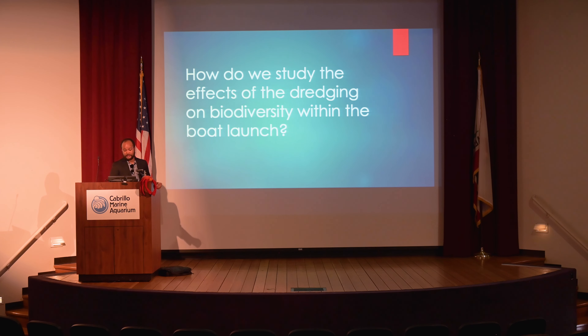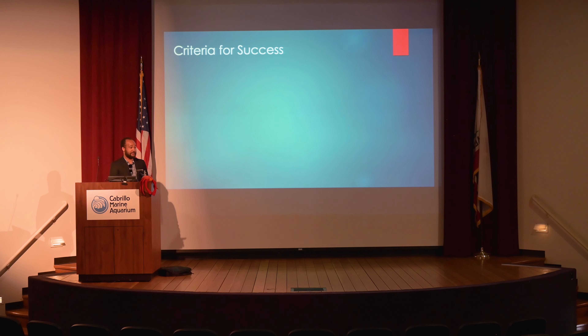How do we study the effects of dredging on biodiversity within the boat launch? Science is tricky — there are a lot of different components that have to come together to study these sorts of things. There's no way I can fully say how this is affecting every single scale and aspect, but we can design a study that's going to be useful and get a small-scale idea of what's happening on a larger picture.